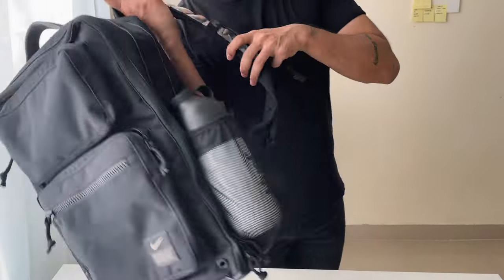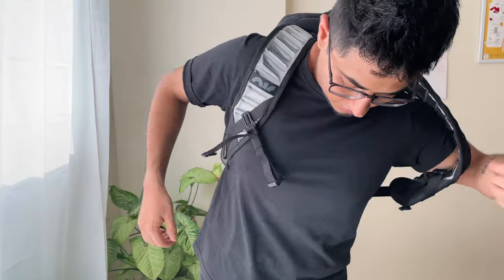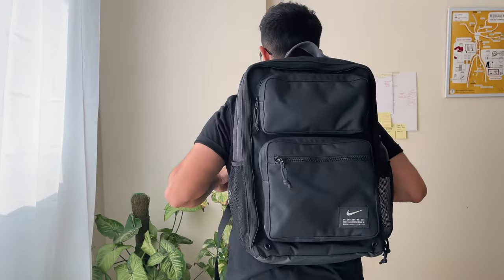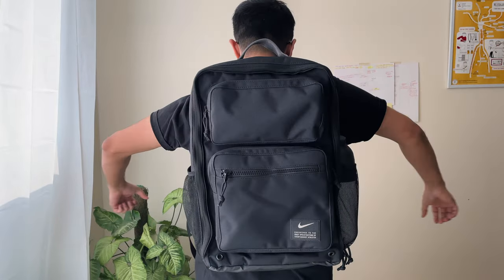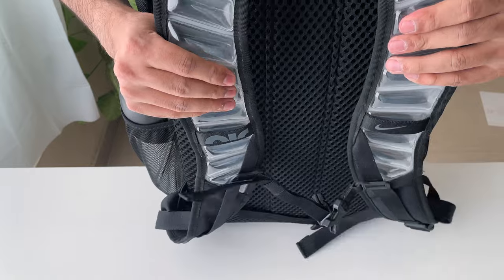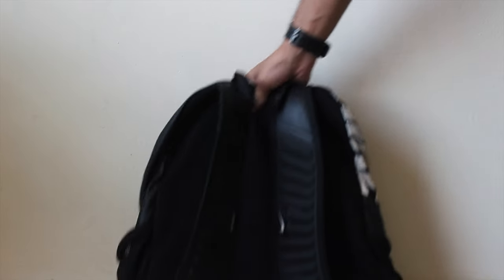Hey guys, today we'll be looking at what's in my minimalist backpack. The center of the whole setup is this bag that I recently bought from Nike, but if you're in India like me you'll have to get it shipped from outside. A similar alternative to this bag is available on Amazon — I'll link it down below. I absolutely love the backpacks that Nike makes; my last backpack was also from Nike and it served me well over eight years.